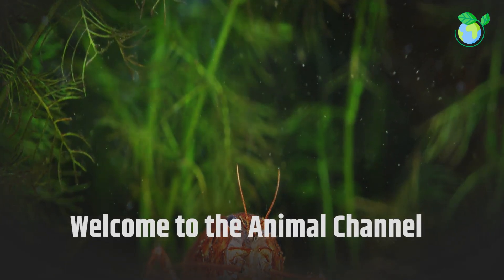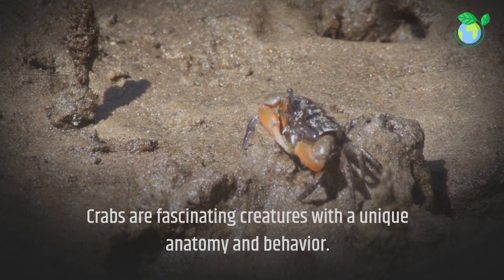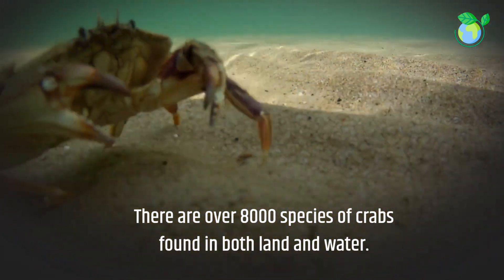Welcome to the Animal Channel. Crabs are fascinating creatures with a unique anatomy and behavior. There are over 8,000 species of crabs found in both land and water.